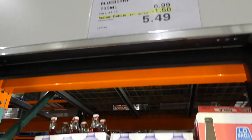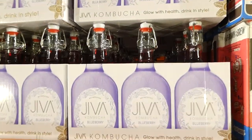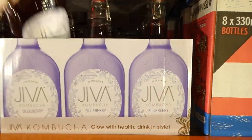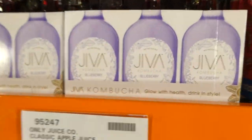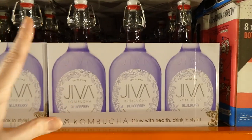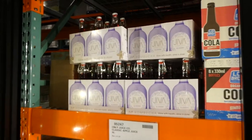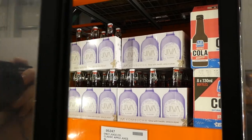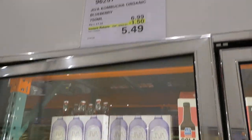Jeeva Kombucha, organic blueberry, is $1.50 off down to $5.50. It comes in pop-top bottles — it's an organic probiotic beverage. If you've ever had kombucha, let me know what it tastes like. I'm curious whether it's sweet like soda or has that sour probiotic flavor.